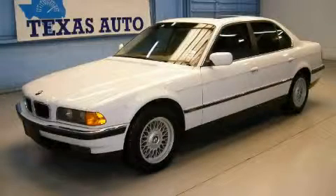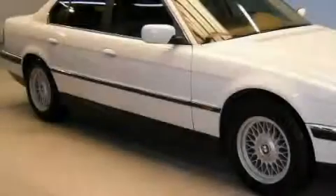This is a 1998 BMW 740, a drive in shape that provides endless luxury.